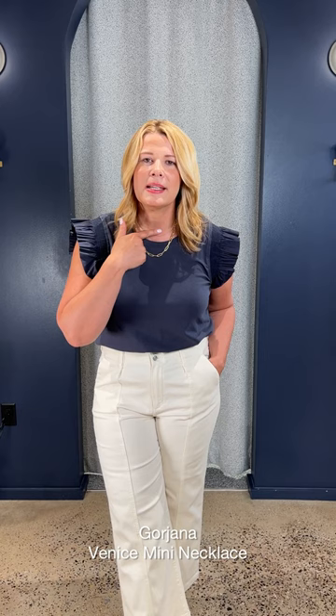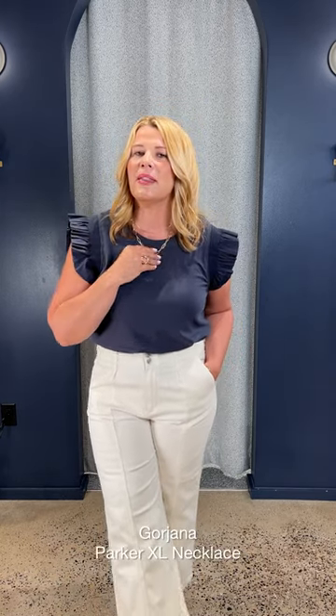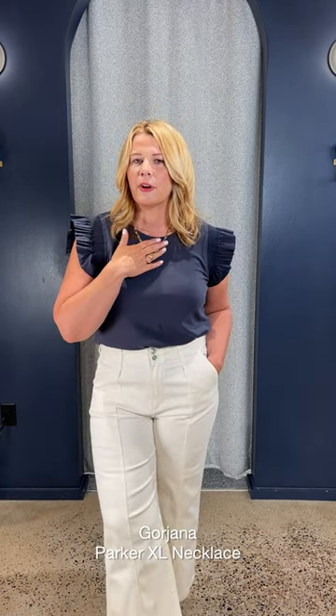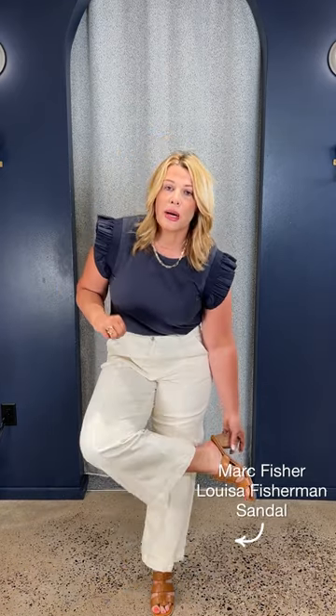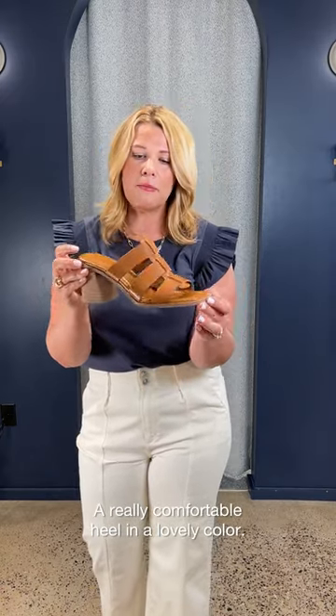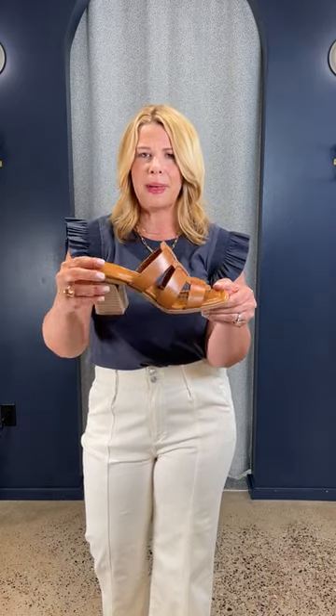I pulled a couple of Goriana pieces. This is the little Venice snake chain — you can start with that kind of tight and high. And then this is the Parker — I love their little paper clip by Goriana for a nice little layer. Finally, the shoes. These are so incredibly comfortable and I feel like a great basic for summer. This is by Marc Fisher — you can see this beautiful little Koyo kind of mid-tone leather color. Great cushion, incredibly comfortable, wood base. I feel like I could wear these to work all day long. I'm going to consider the purchase on these today.